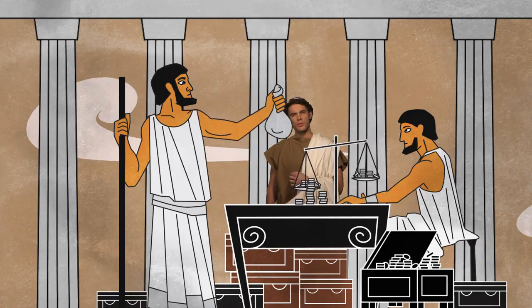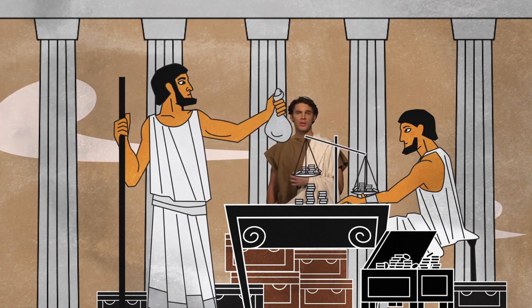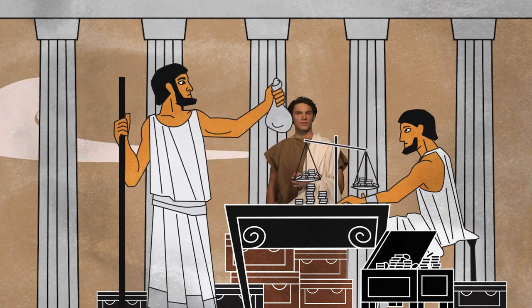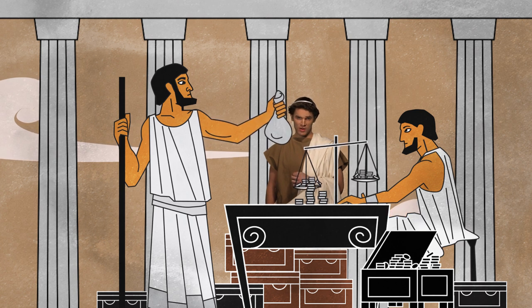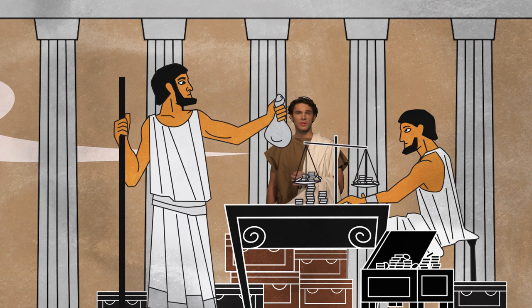There are currencies such as the Athenian drachma that are universally accepted because they are known for their good silver and consequently commonly used by traders. In addition to exchanges, my bank also safeguards the currency and other valuables of traveling merchants. Moreover, we bankers in some cases also act as public notaries for maritime loans.